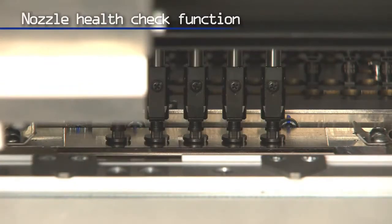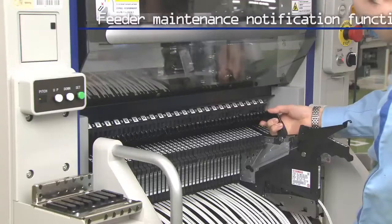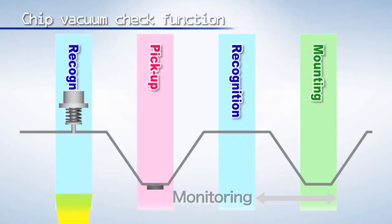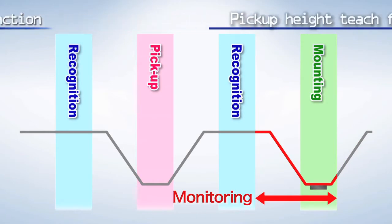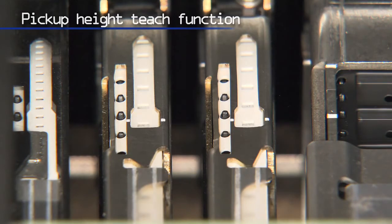The nozzle check function automatically makes external and performance checks of the nozzle and stops production if a problem is found. A handy feeder maintenance notification function pinpoints feeders requiring maintenance and alerts the operator, effectively reducing pickup errors. The chip vacuum check function constantly monitors negative pressure from recognition to mounting in real-time to verify the pickup status of ultra-tiny components. The pickup height teach function automatically measures the pickup height, eliminating a great deal of time and trouble and achieving a high pickup rate.